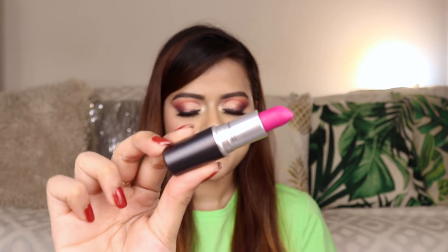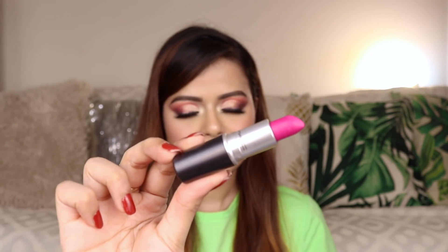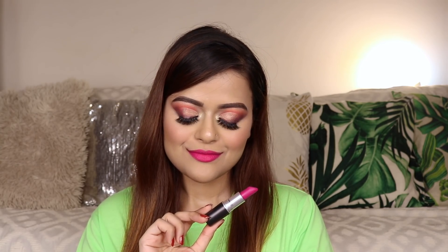The next lip color is MAC Cosmetics Flat Out Fabulous. It's one of my favorite lipsticks from MAC. It is the perfect fuchsia pink and is suitable for all skin tones. These lipsticks are not transfer-proof — they can survive drinks, but after meals you will have to touch them up.